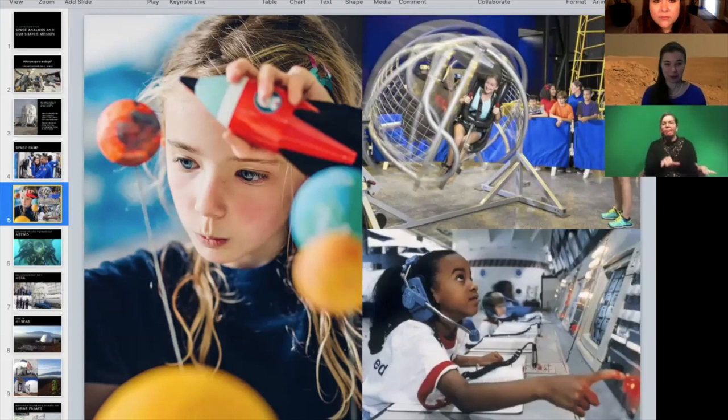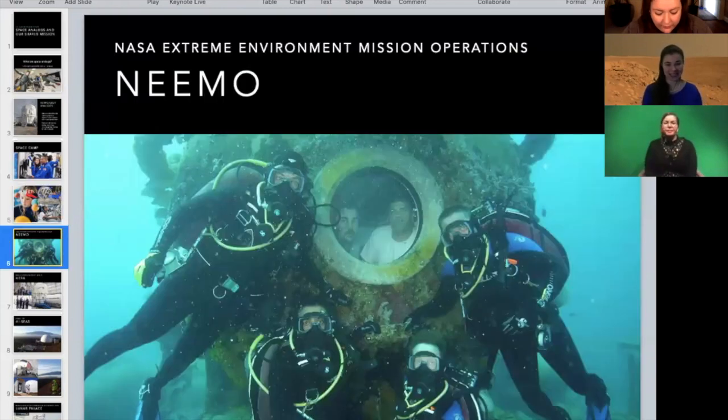We have operations that we might want to do, experiments, or we might be testing something. I wanted to talk about some of the really cool different analog astronaut places that exist around Earth. One of them is under the water — this is NEEMO, the NASA Extreme Environment Mission Operations. A lot of astronauts and even astronaut teams will go down to the NEEMO Research Station to test out things and work on their team cohesion.